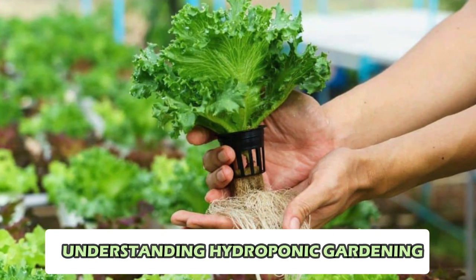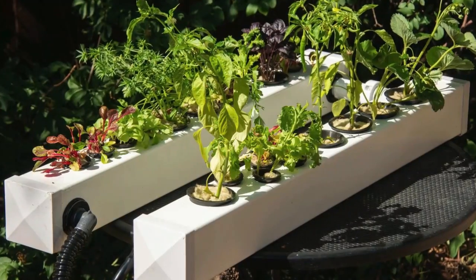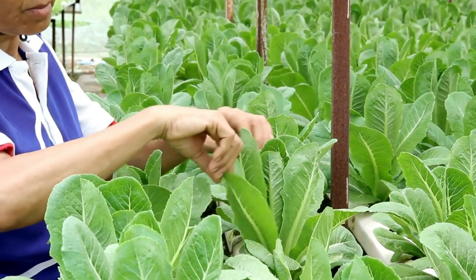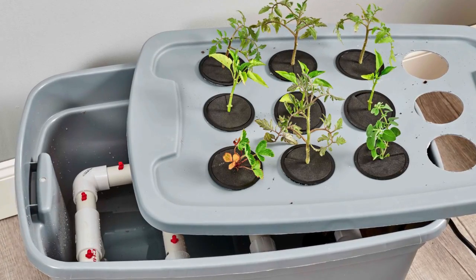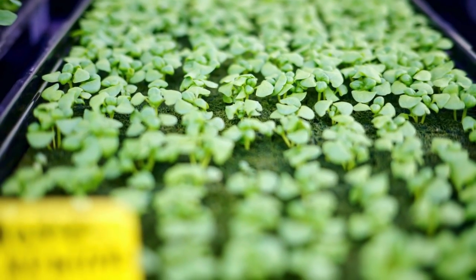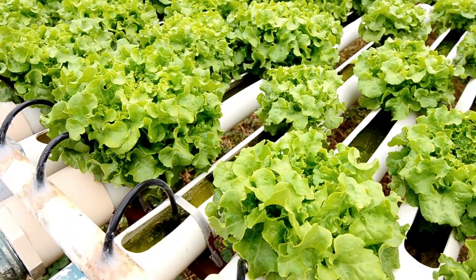At its core, hydroponic gardening is a method of growing plants using water-based nutrient solutions instead of traditional soil. The term hydroponics is derived from the Greek words hydro, meaning water, and panos, meaning labor. In a hydroponic system, plant roots are submerged in or supported by a medium that provides essential nutrients, water, and oxygen directly to the plants, allowing them to absorb nutrients more efficiently, leading to faster growth and higher yields.